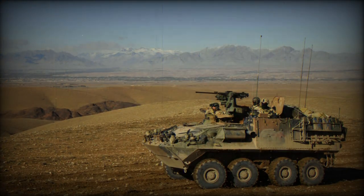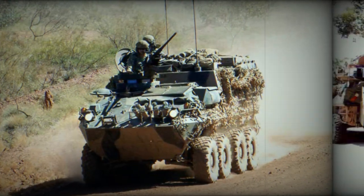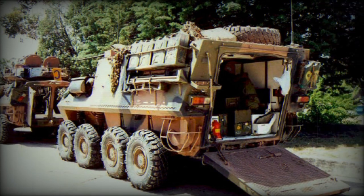The ASLAV PC has a crew of two and can carry seven fully equipped troops. Occupants enter and leave the vehicle through the rear ramp or roof hatches. There is no provision for the troops to use their weapons behind armor.